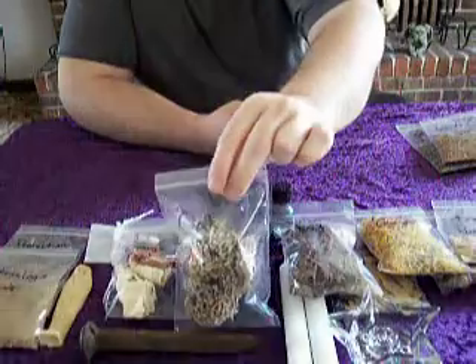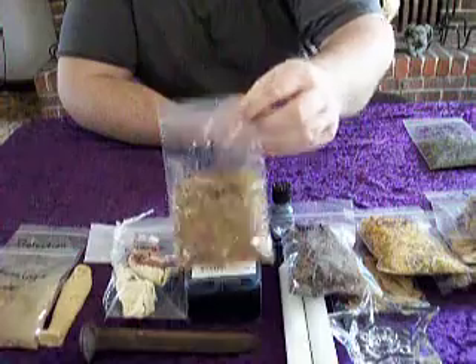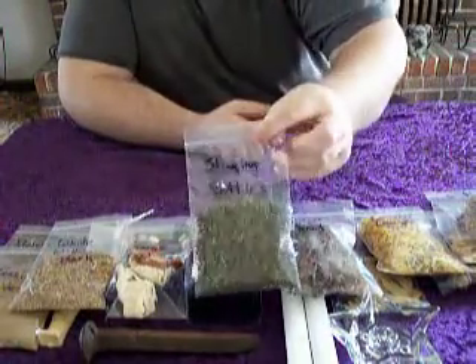I've got a bag of oak moss, some white willow bark, and last but not least some stinging nettle.